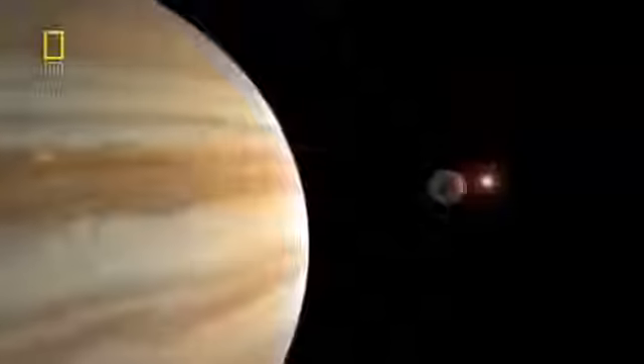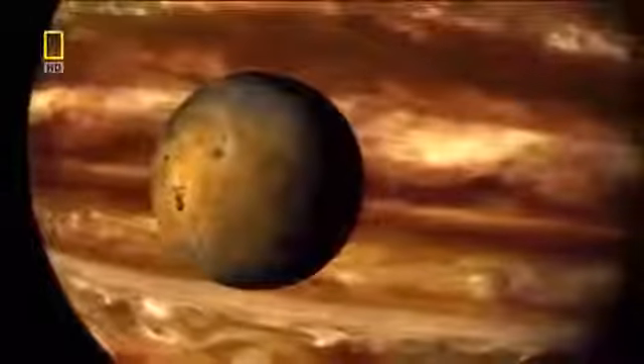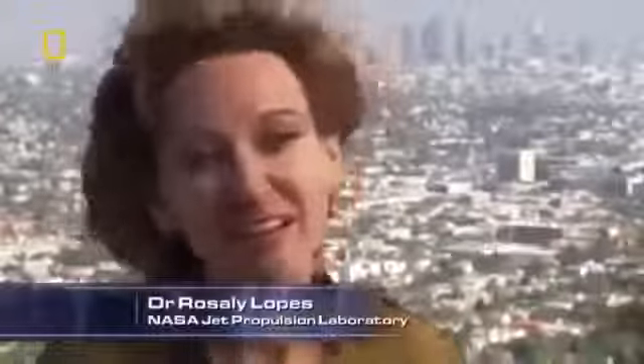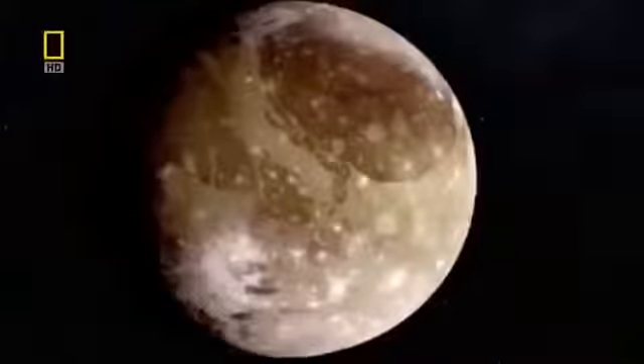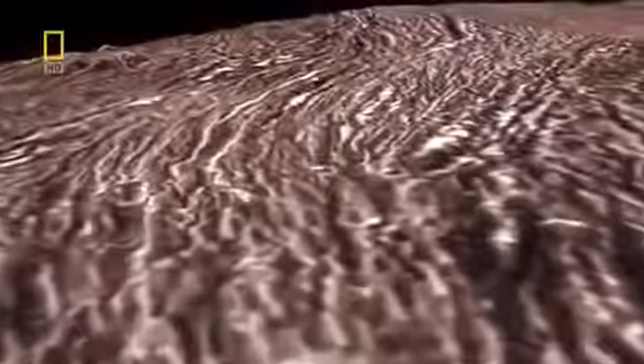Scientists expected dead and lifeless worlds 800 million kilometers from the Sun. Io, Jupiter's closest moon, is slightly larger than Earth's own moon, but Io is far from lifeless — huge plumes of sulfur dioxide reach hundreds of kilometers into space. Ganymede, the largest moon, is a world of scars and frozen slush. And Europa, most mysterious of all — its icy surface may hide a liquid ocean below, and where there's water, there could be life.